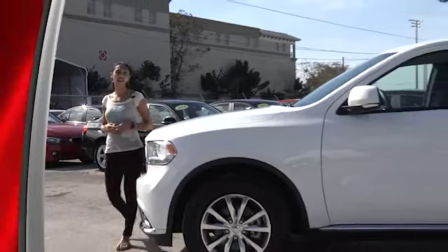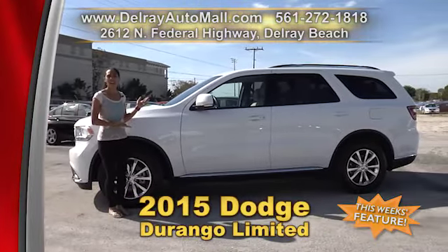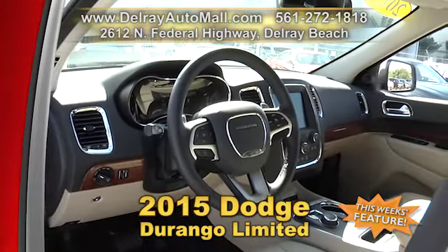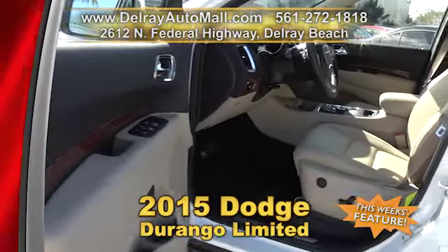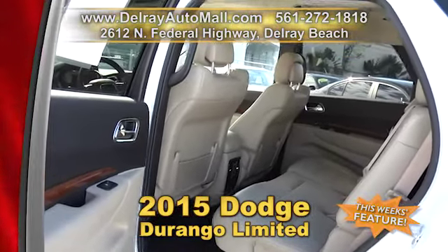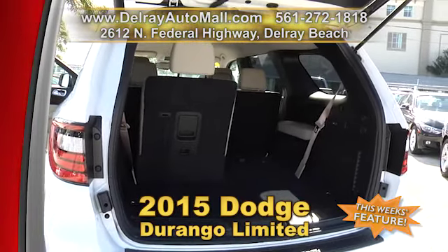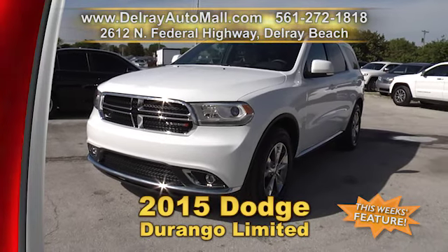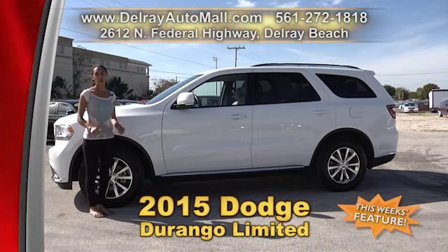It's a top of the line Durango — it's got all the bells and whistles and we know you'll love our 2015 Dodge Durango Limited. It has a navigation system with voice command, a keyless go system, it's well equipped with leather trim seats with perforated inserts, a rear view camera, Bluetooth connection, LED daytime running headlamps, rain sensitive windshield wipers, a power liftgate and so much more. And of course it has a balance of powertrain warranty and a clean AutoCheck history. So give us a call right away at 561-272-1818.